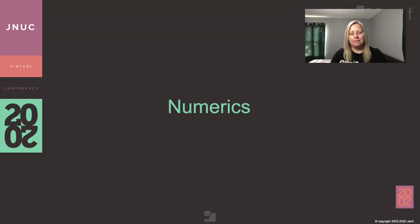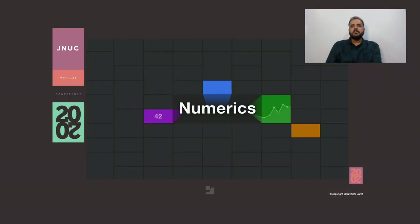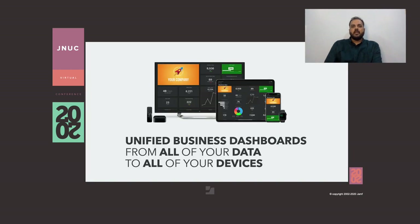Thanks, Jennifer and JJ. Next up, we have the awesome reporting tool, Numerix. Thank you, Danielle. I'm Aditya from Synapse, and I'm here to talk to everyone about our product, Numerix. Numerix was built on a single idea: to give unified business dashboards from all of your data to all of your devices. Built exclusively for the Apple ecosystem, not only is Numerix usable on all devices, but we've ensured that we give you a unique experience for each screen size and form factor on the Apple device spectrum.